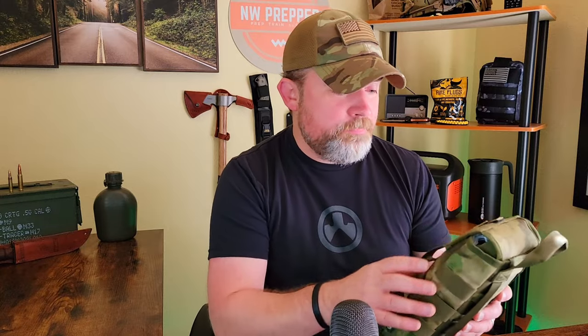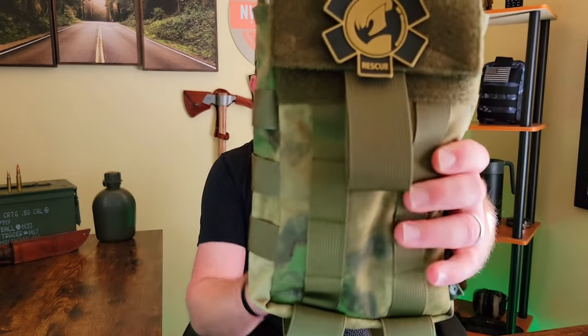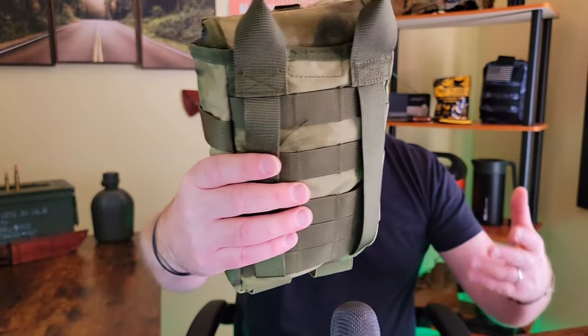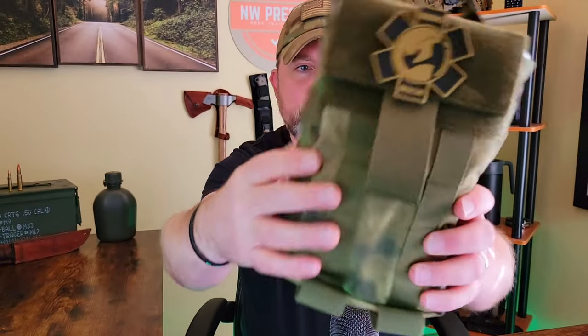Knowing how to use your medical equipment is absolutely crucial. So without further ado, I'm going to get into this. I have not opened this yet, so it's just as they sent it to me. It does come in a MOLLE pack — you can attach it to a backpack, your kit, plate carrier, whatever you want. And it does have some MOLLE on the front as well.